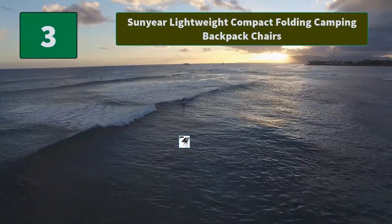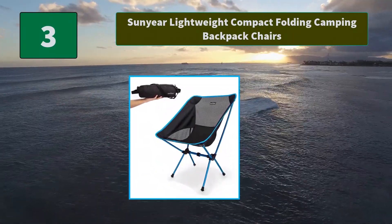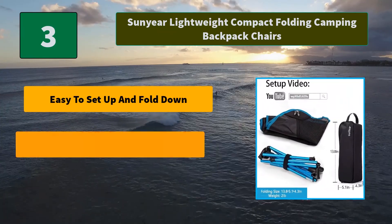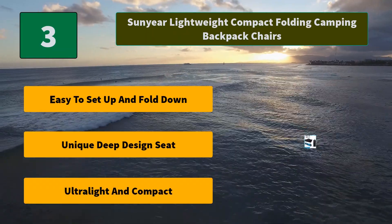Number 3: Sunyear Lightweight Compact Folding Camping Backpack Chair. This lightweight camp chair sits low to the ground due to its compact size, and may not be suitable for those who have trouble standing from a low position. Main features: easy to setup and fold down; unique deep design seat; ultralight and compact.